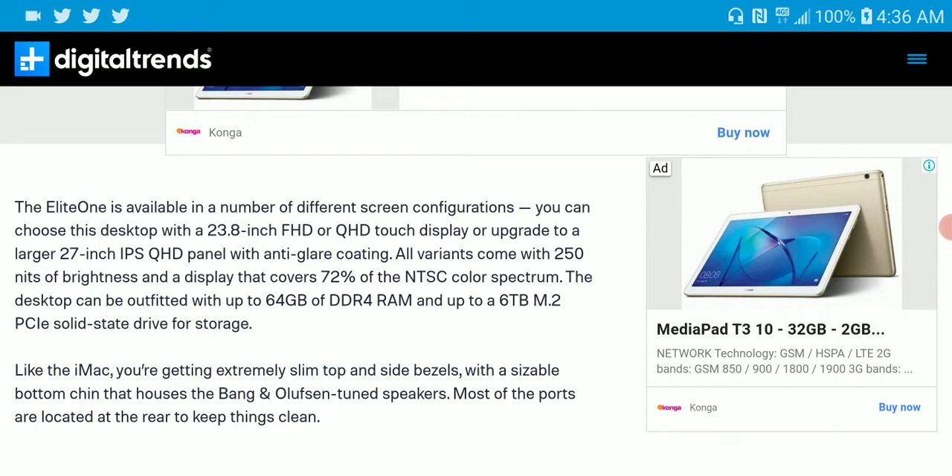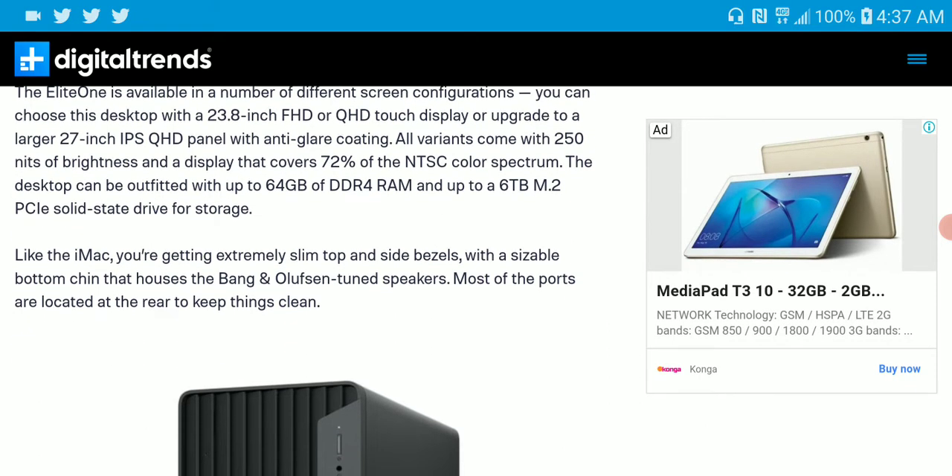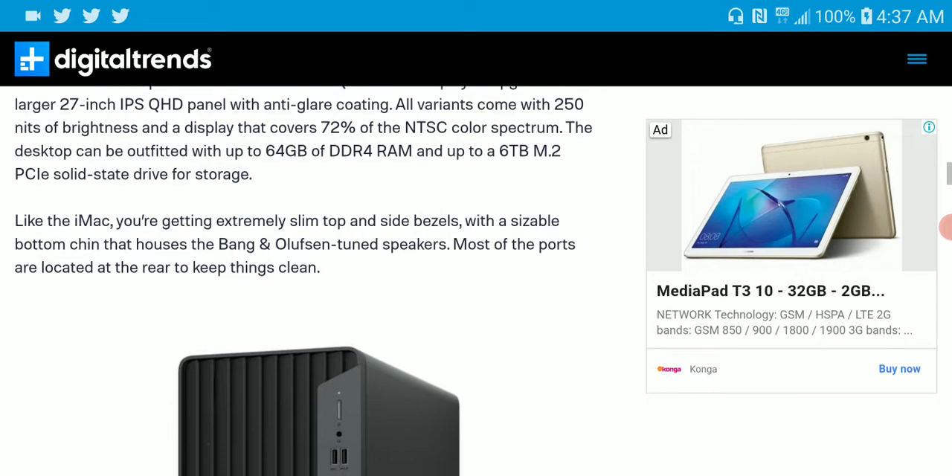The Elite One is available in a number of different screen configurations. You can get it in a 23.8-inch Full HD or QHD touch display. You can also get a larger 27-inch IPS QHD LCD-based panel. The brightness on the all-in-one is 250 nits — not too bright, but not bad for a Full HD display.